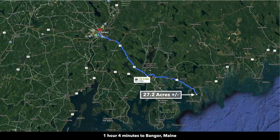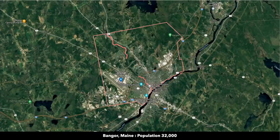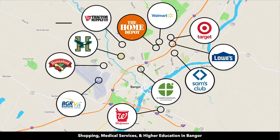Then you're just over an hour from Bangor, Maine, which has a population around 32,000. Pretty much anything you need, you can find there in Bangor.